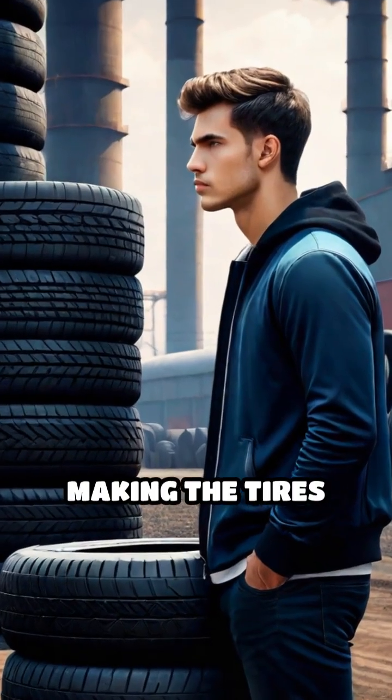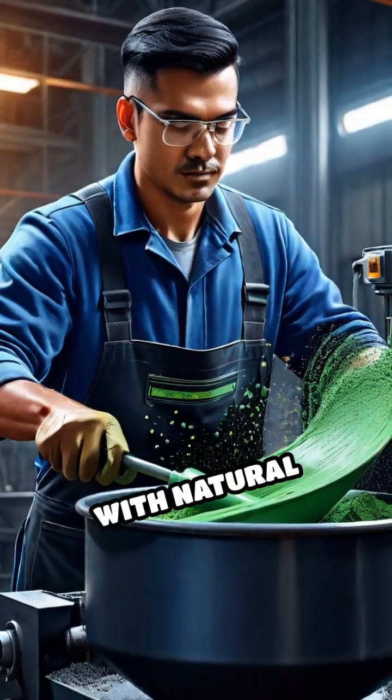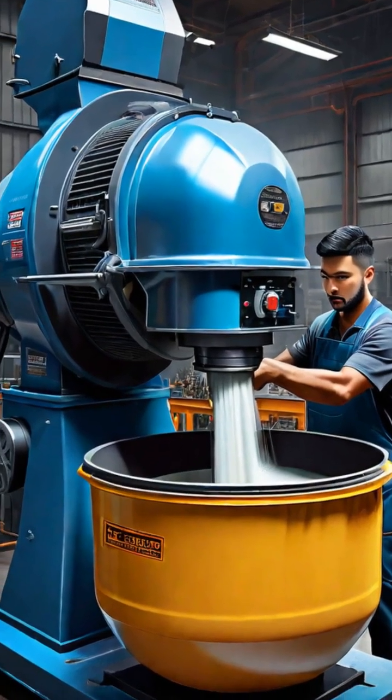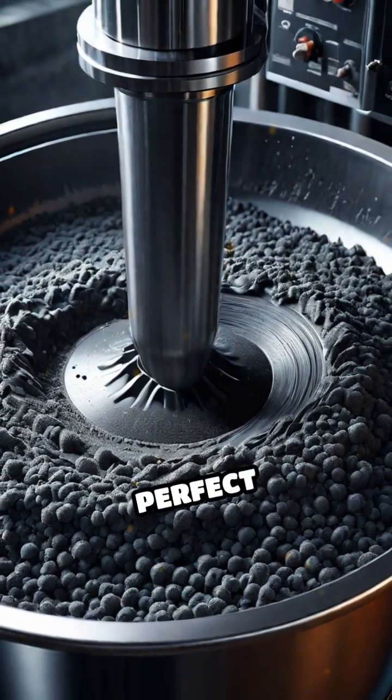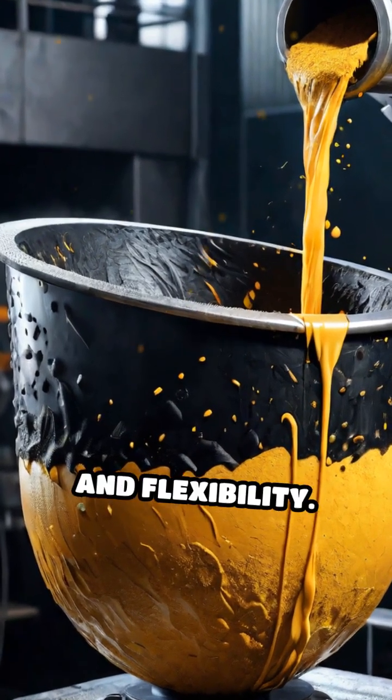Ever wondered what goes into making the tires that carry you everywhere? It all starts with rubber compounding, where synthetic rubber is blended with natural rubber, carbon black, sulfur, and various chemical additives. This mixture is kneaded in giant mixers until it reaches the perfect consistency and properties needed for durability and flexibility.